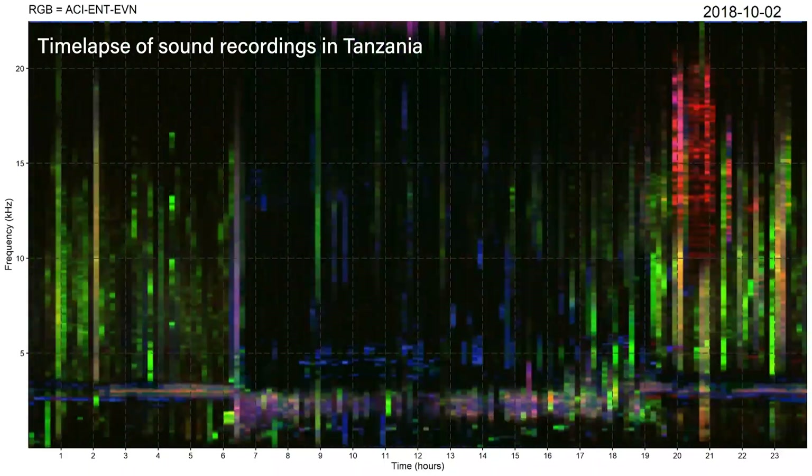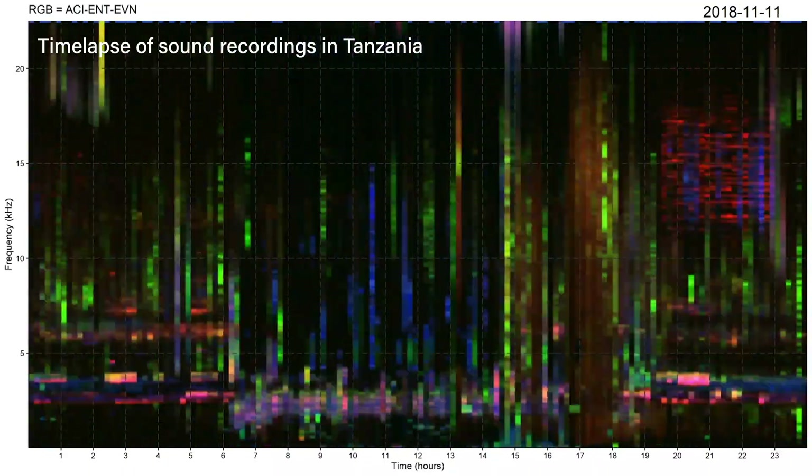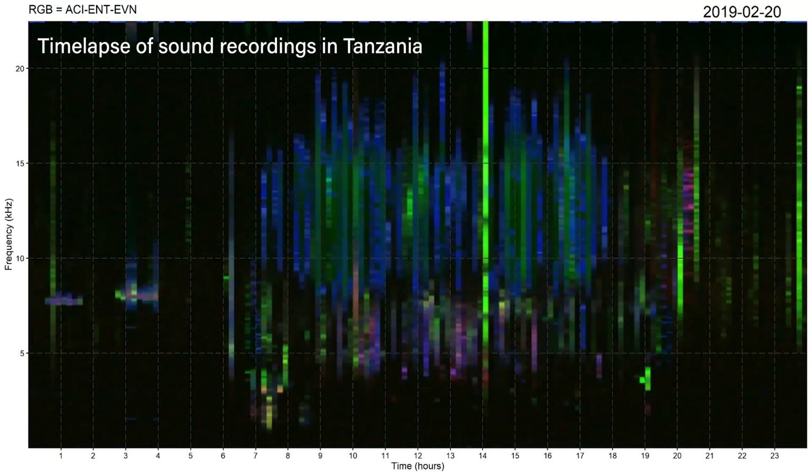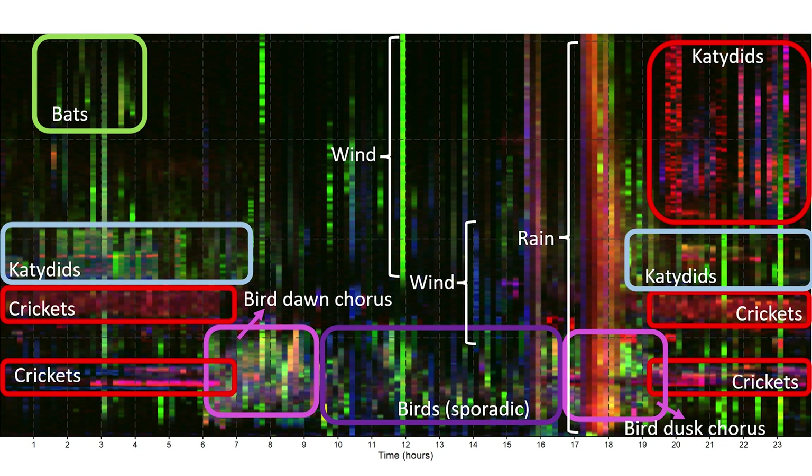Here's a visualization for one location over an entire year. The colors represent the different animal sounds of this forest, and we can use this visualization to understand how biodiversity changes over time.